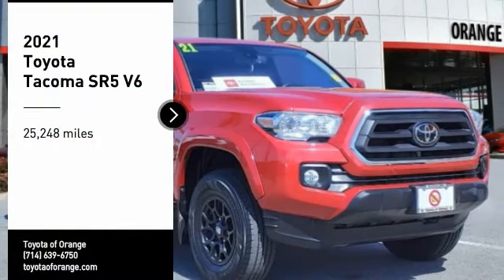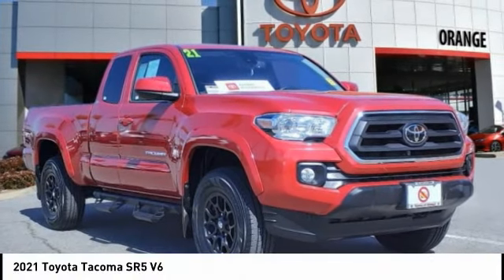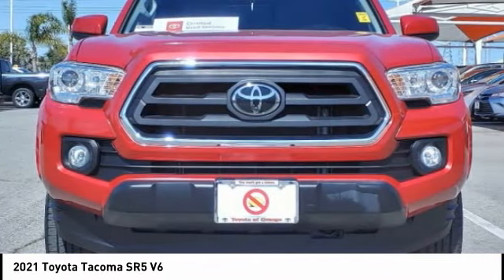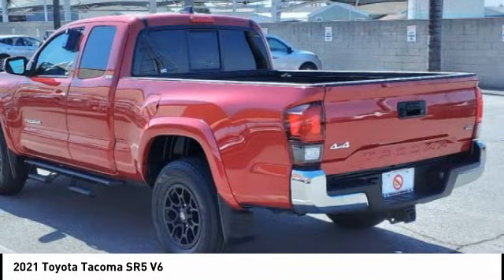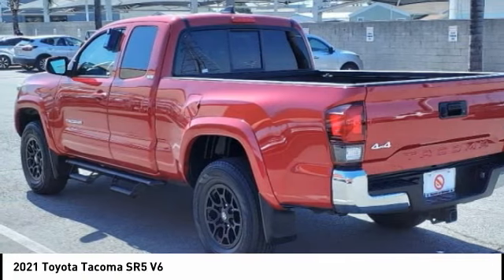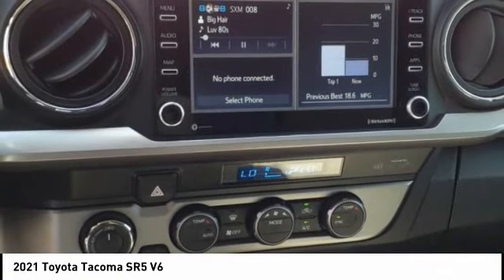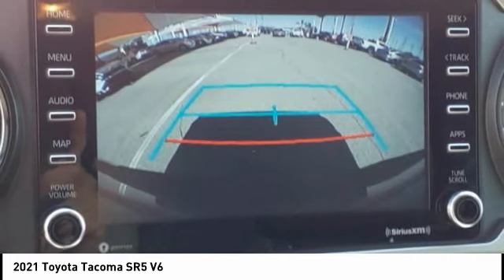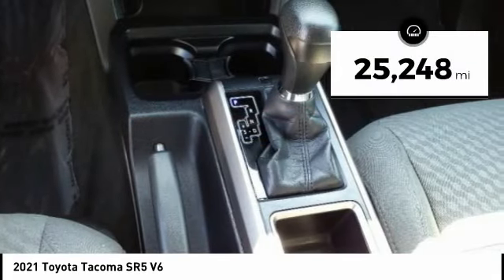You are going to love the 2021 Tacoma. Toyota Tacoma boasts a roomy interior, a powerful V6 option, and excellent off-road capability, and has been named the best-selling compact pickup by MotorIntelligence.com five years in a row. This vehicle has less than 30,000 miles.